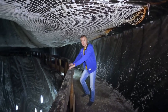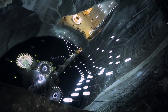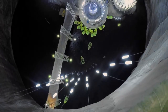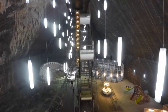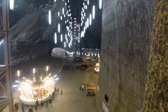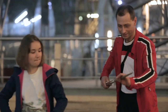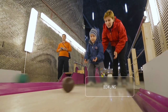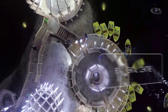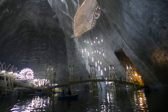The view from here is quite impressive. It is a proper amusement park — miniature golf, table tennis, billiards, bowling, a ferris wheel, a little amphitheater, and even a dock for rowboats. And all of this is underground in the depth of the centuries-old salt mine.